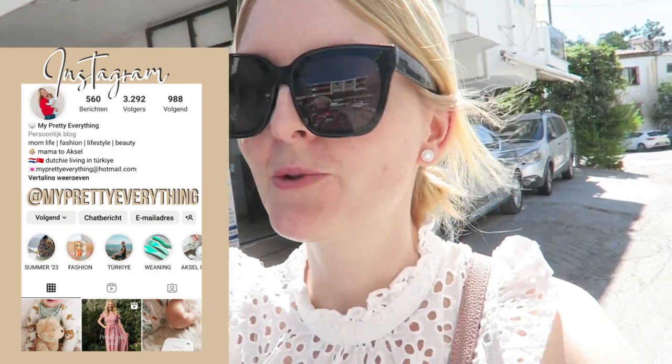Hi everyone and welcome back to my YouTube channel! Today's video is a vlog — I'm going to bring you guys along here in Marmaris. We are going to have a little shopping trip. My father, my husband, and our baby boy Axel are here as well. We're going to visit some shops and have some Starbucks later on. If you're excited, don't forget to give a big thumbs up and let's get started!